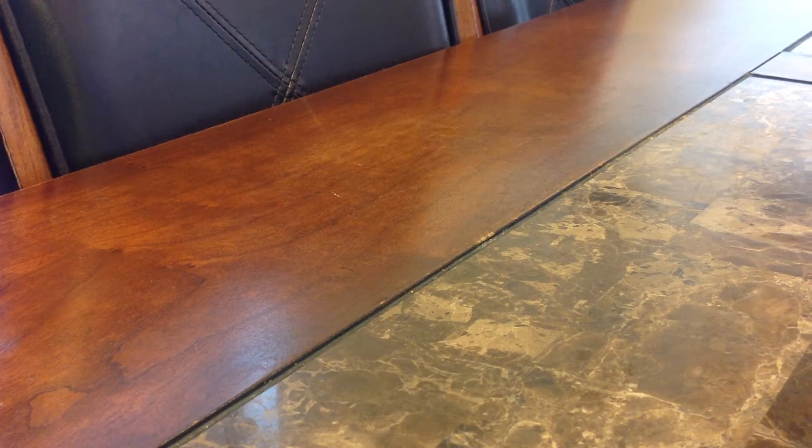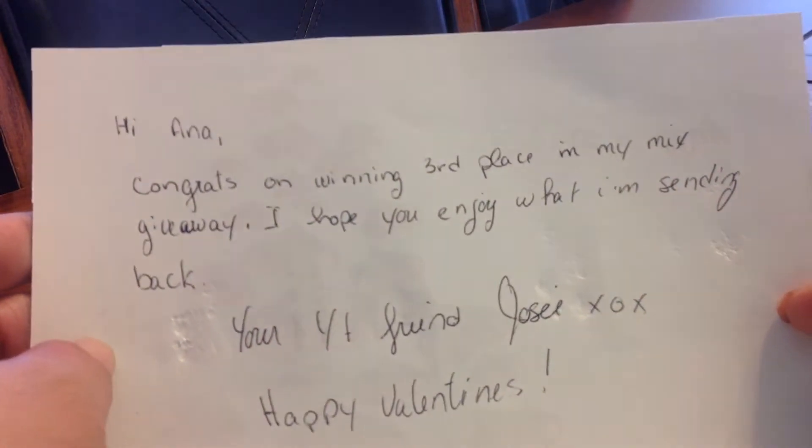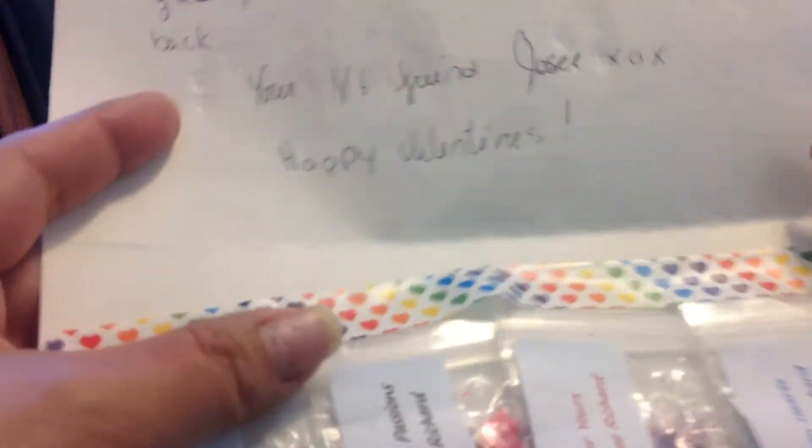Hello guys, I'm back one more time with another prize mail I got from Jose Richards. She was doing the 50 Shades of Grey mix and I won third place. She sent me this gorgeous Valentine's card that says: 'Hi Anna, congrats on winning third place in my mix giveaway. I hope you enjoy what I'm sending. Your YouTube friend, Jose. Happy Valentine's.'